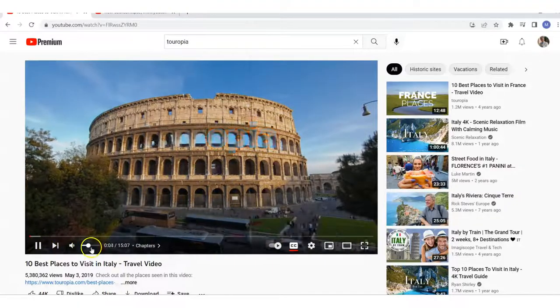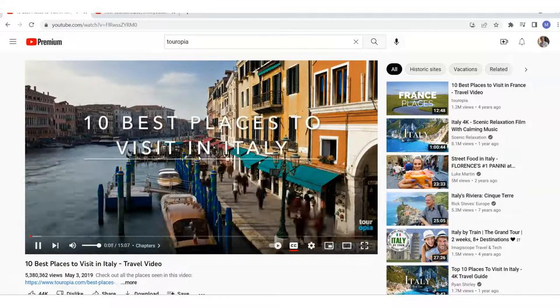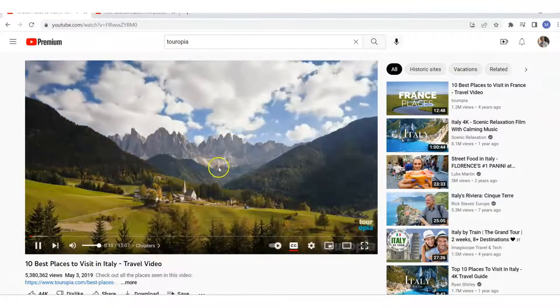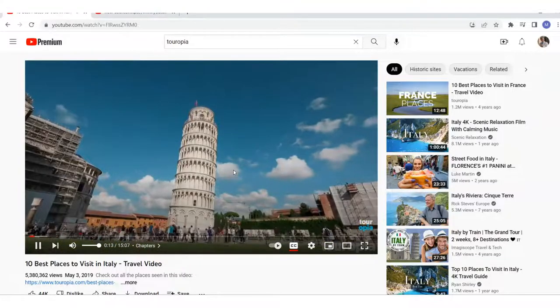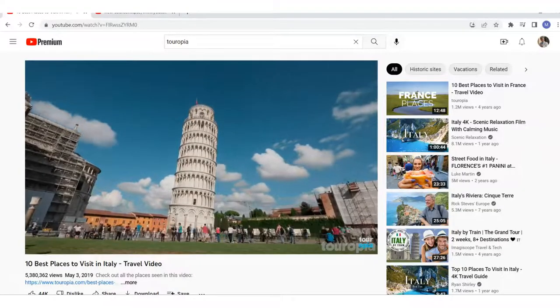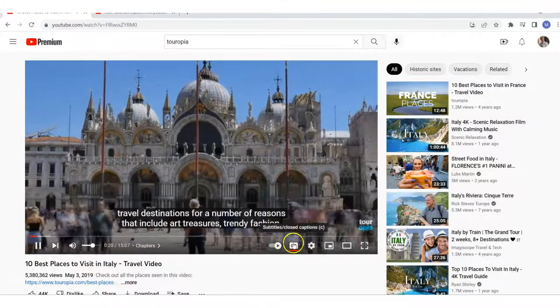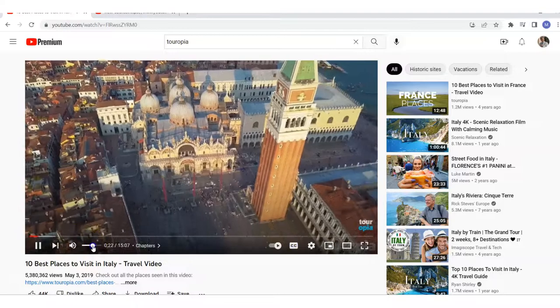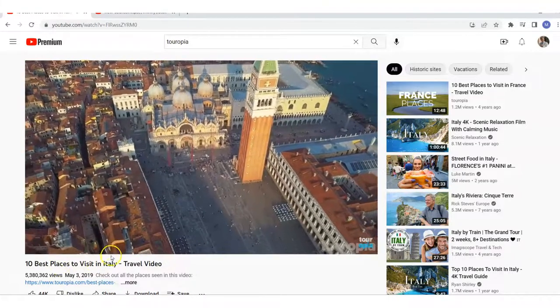Here it is. It's a little video. They've got stock footage — this is stock footage that anyone can get that they're using, and it's perfectly within Google's terms of service to use this type of stock footage. They have a little voiceover and they're just saying little things about each place in Italy — '10 best places to visit in Italy.'